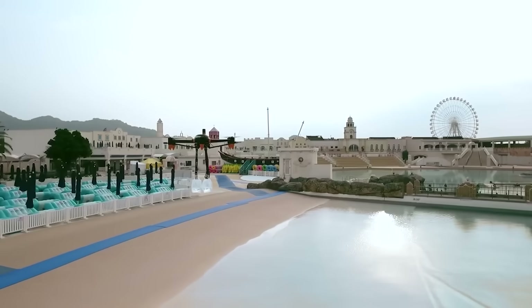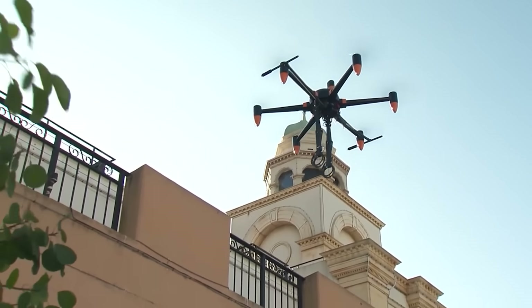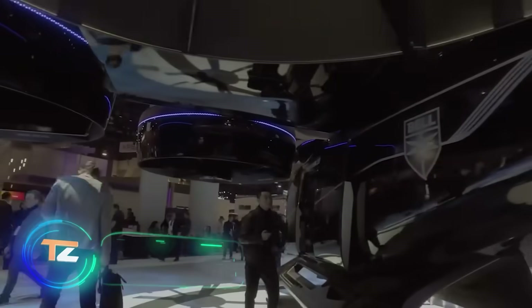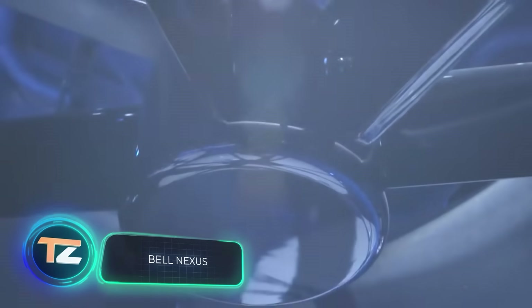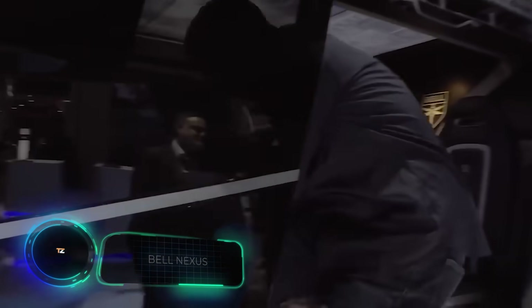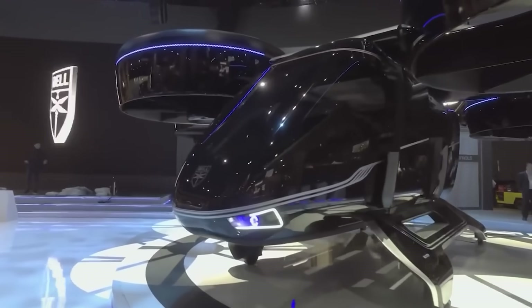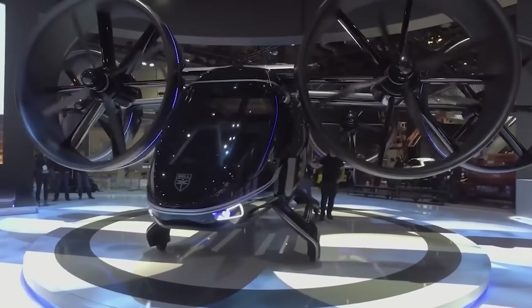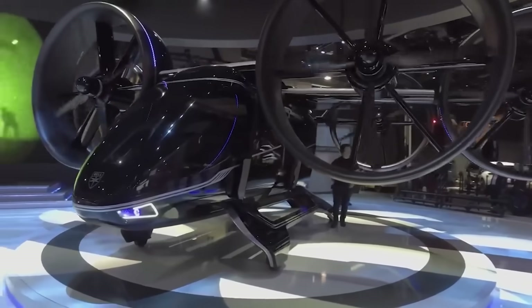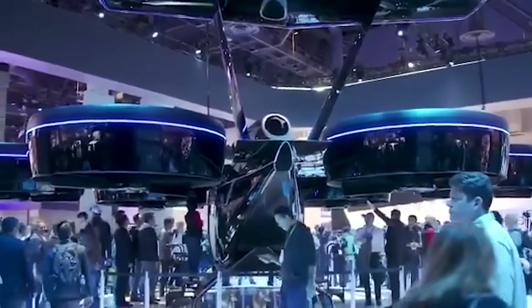Want to turn a 45-minute commute into a 10-minute flight? This might soon become a reality thanks to this air cab. The five-seater is equipped with powerful engines allowing it to take off and land vertically. The pilot can control the air cab himself or entrust this process to the autopilot.